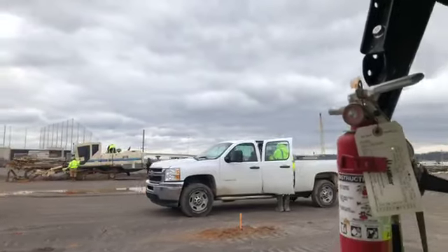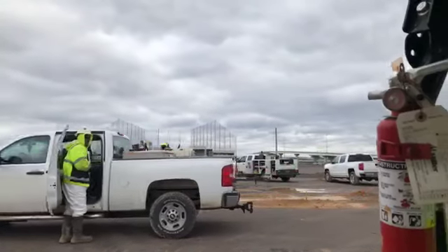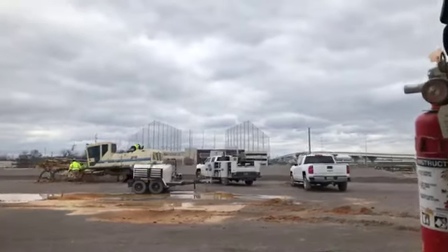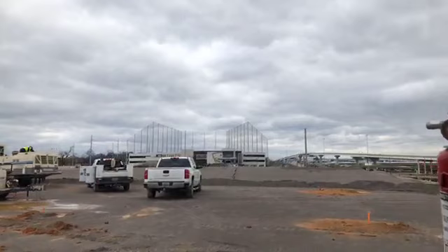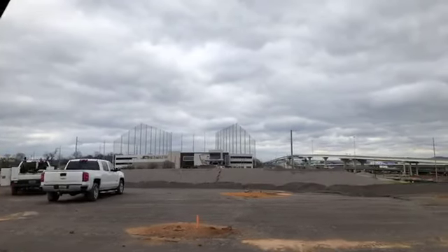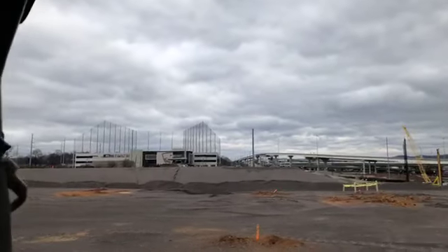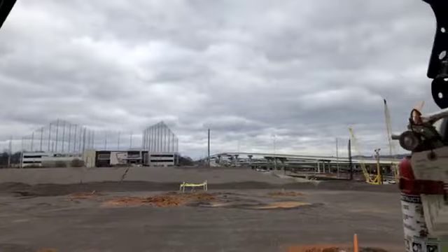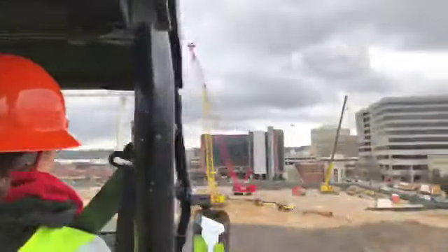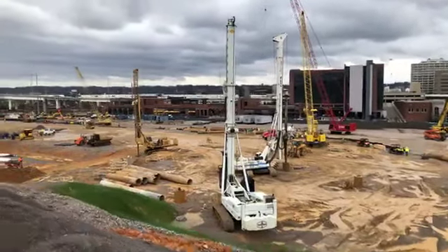This is the most activity I've seen out here on the site since we started these tours a few months ago. Again, there's Topgolf in the background. Here are the huge cranes and machinery.